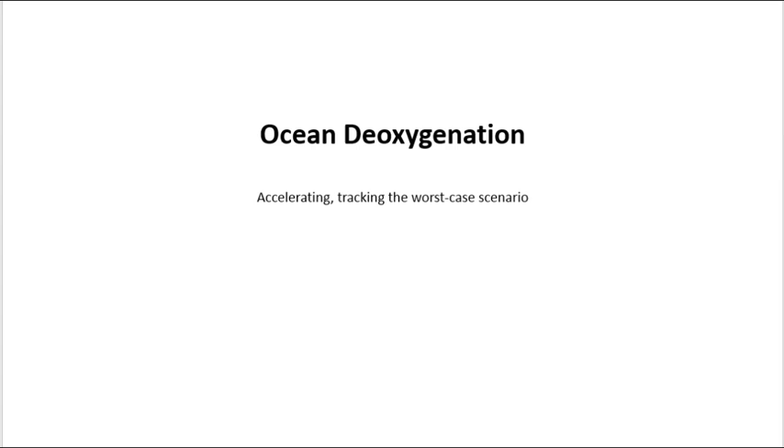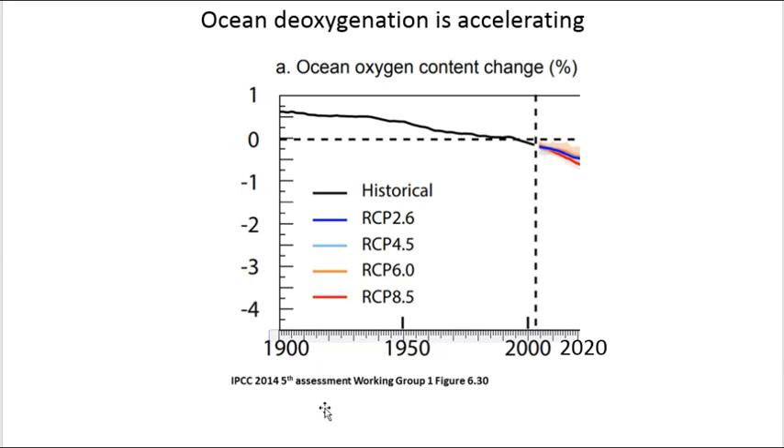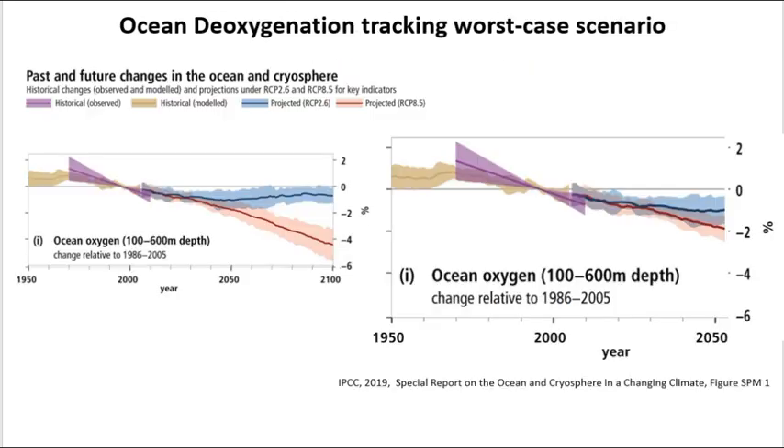Ocean deoxygenation — we found that accelerating and tracking the worst case scenario. We had the IPCC's fifth assessment historical observed record up to 2012, showing acceleration continuing under both best case and worst case scenarios. For deoxygenation data, we used the IPCC's 2019 Special Report on Oceans and Cryosphere, which clearly shows that deoxygenation is tracking worse than the worst case scenario.